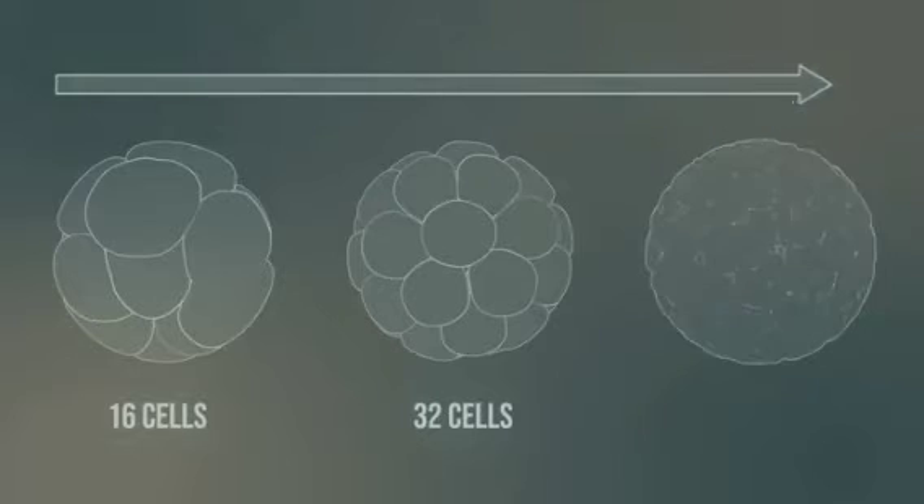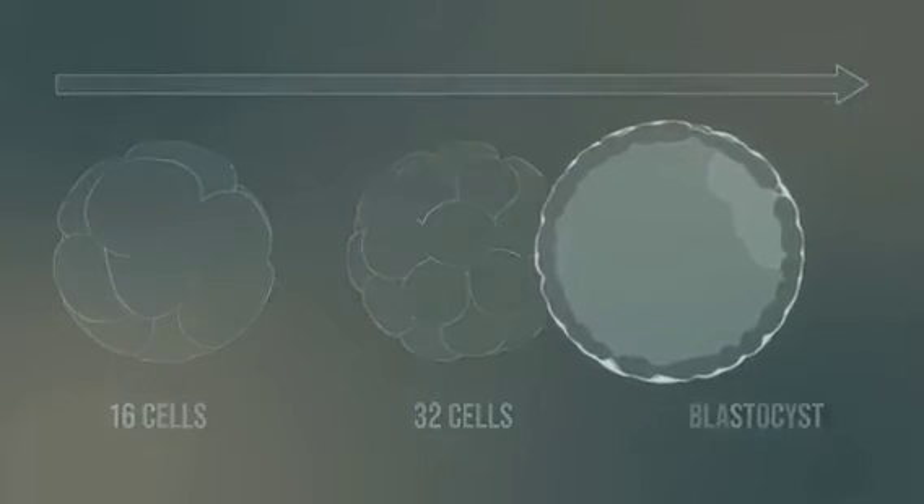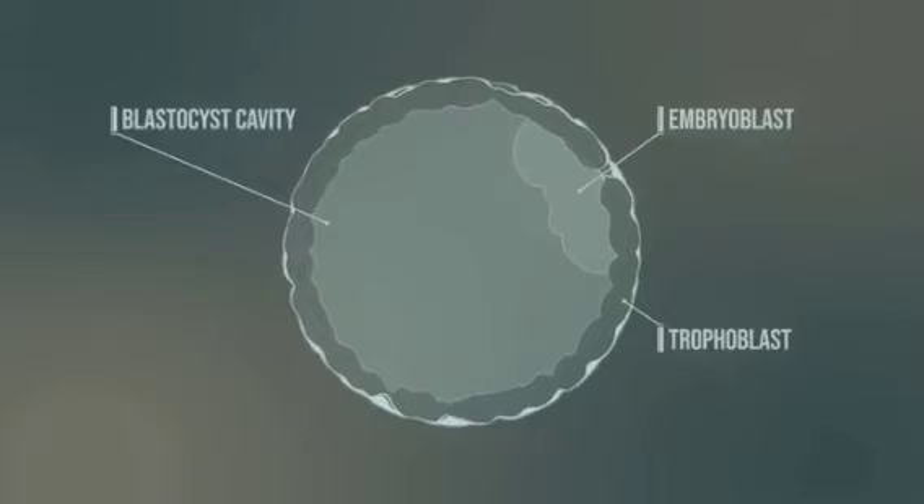Finally, the blastocyst is formed. The blastocyst consists of a fluid-filled cavity, the cells of the embryoblast, and the trophoblast. The embryoblast is the initial structure of the new human being, whereas the trophoblast is the origin of the placenta and membranes.